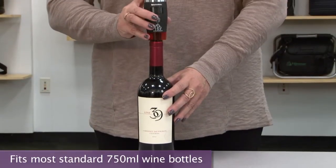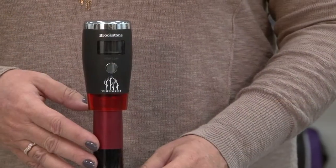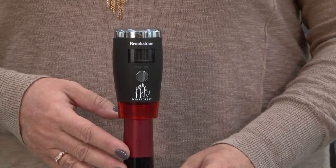Simply insert into an opened bottle, secure, and the vacuum automatically removes all excess air to help keep your wine fresher between glasses.